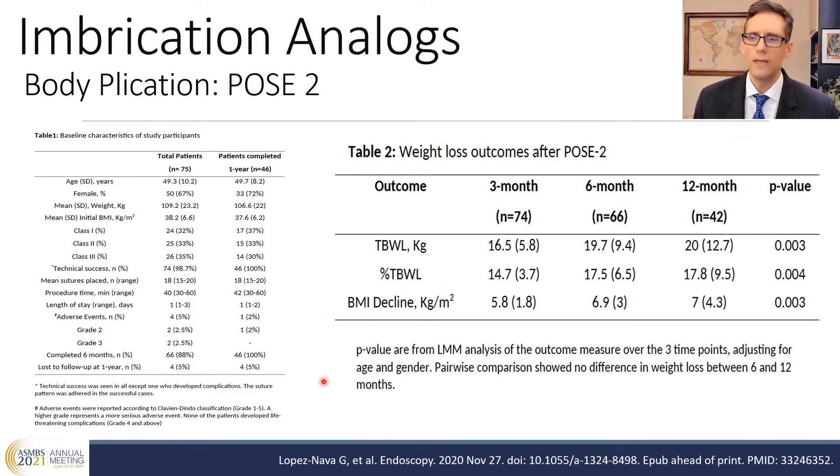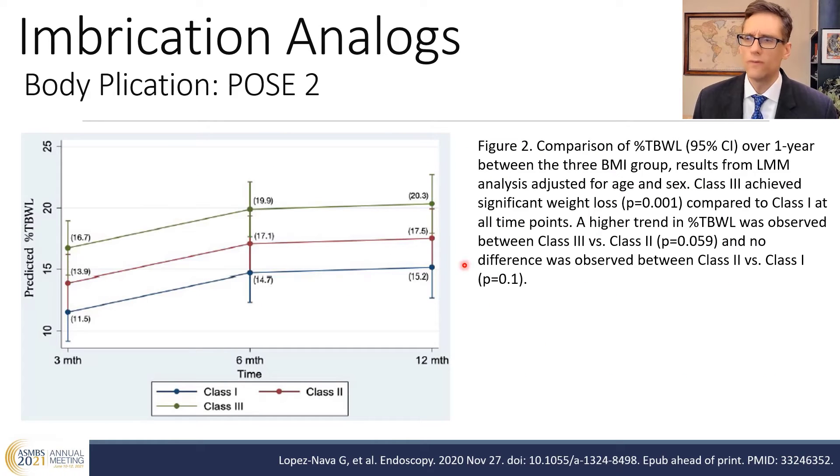This was also studied in Europe. In a publication by Gotran Lopez-Nava of over 70 patients, with all BMI classes represented, he saw a 17.8% total weight loss at 12 months and a seven-point reduction in BMI. Of note, the larger the BMI, the greater the total weight loss — about 20% total weight loss in people with class three obesity, and substantially less in class one obesity.